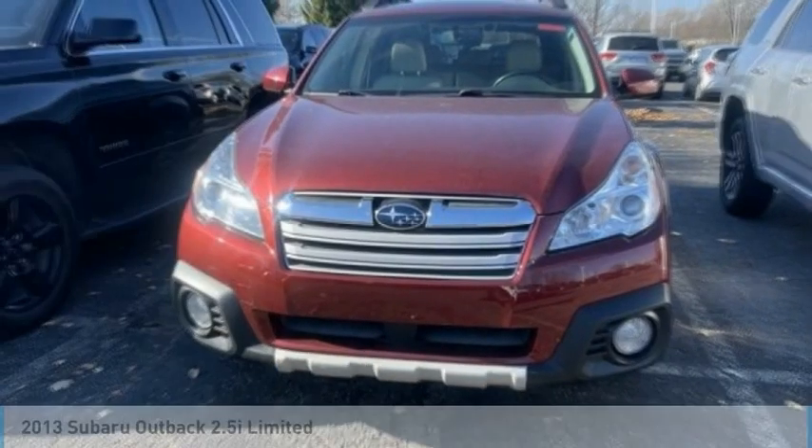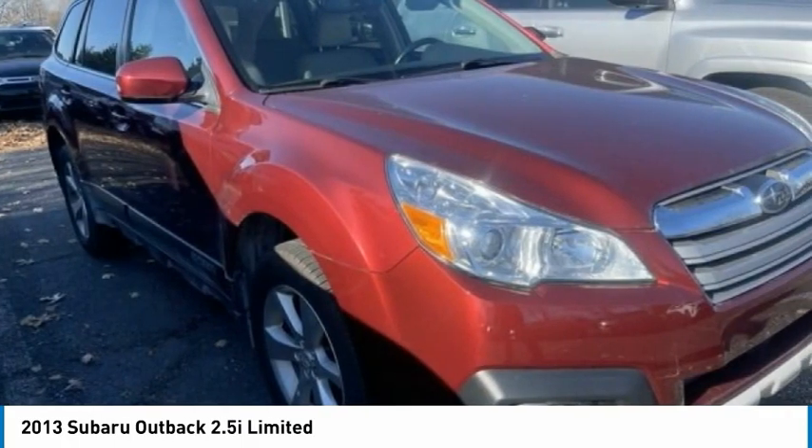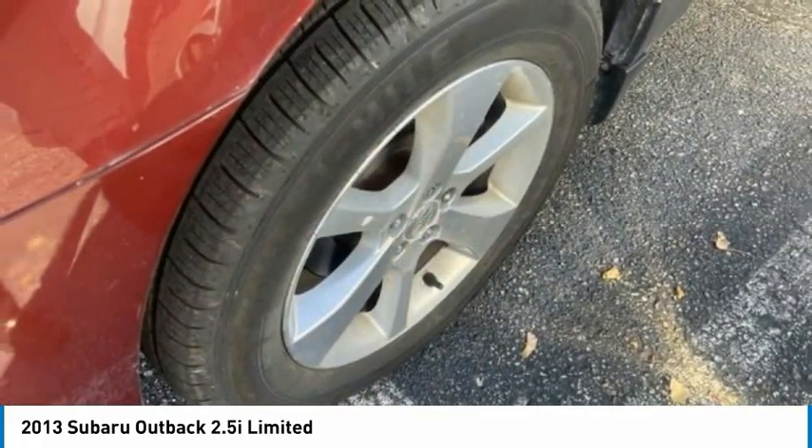Looking for the right vehicle? Check out the 2013 Outback. Take the go-anywhere capability of all-wheel drive and plenty of room for cargo and companions, and you've got the Subaru Outback. Let the adventure begin.